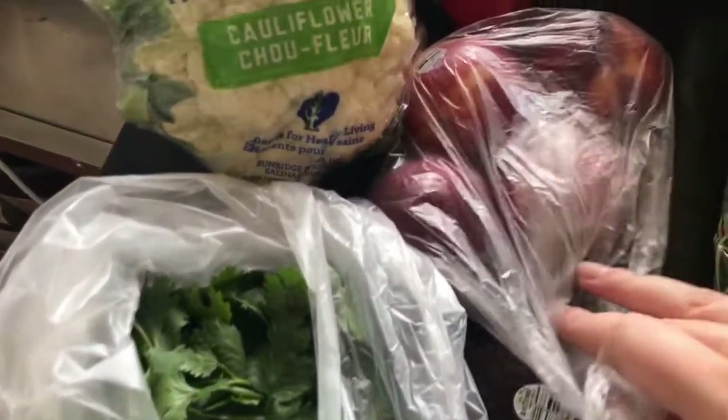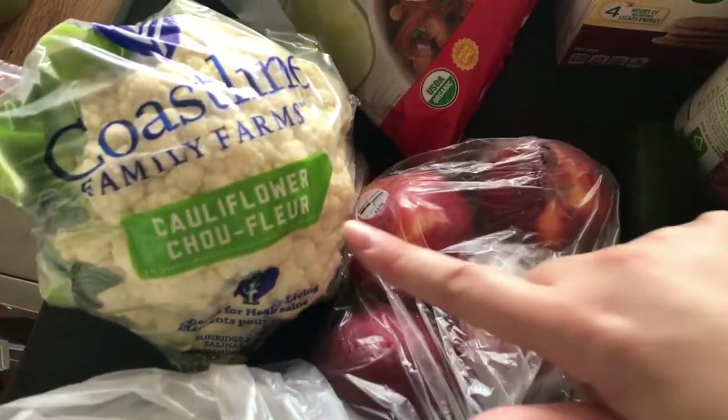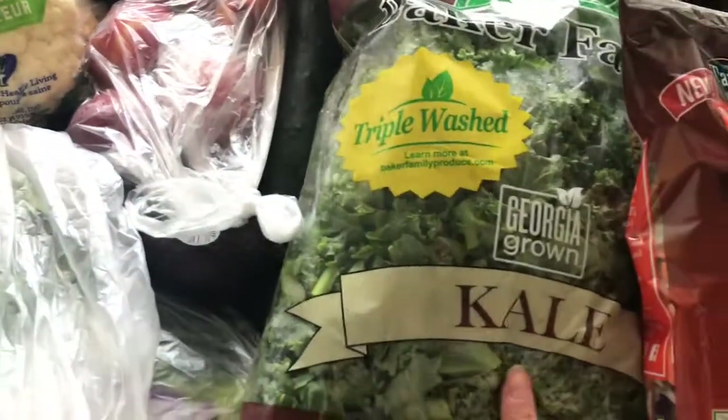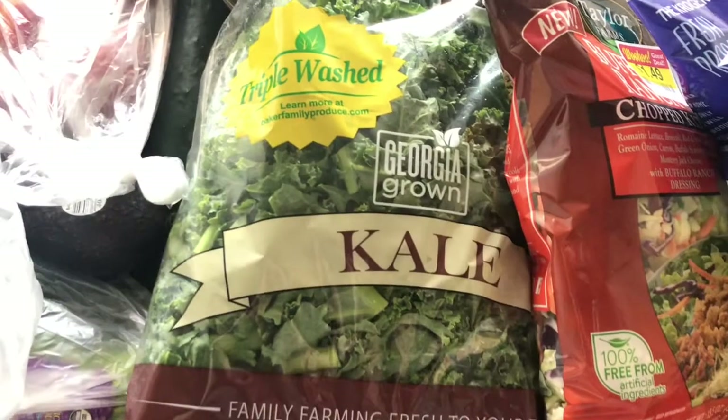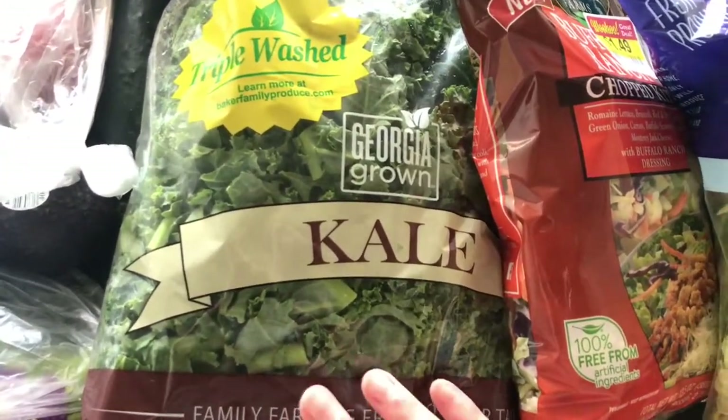Over here I got some cilantro, an avocado, four nectarines, here's a cucumber — can't barely see that — some cauliflower. I found a recipe I want to try with that. Big bag of kale; I love having this on hand. It lasts for ages and I like to cook it down or eat it in a salad.